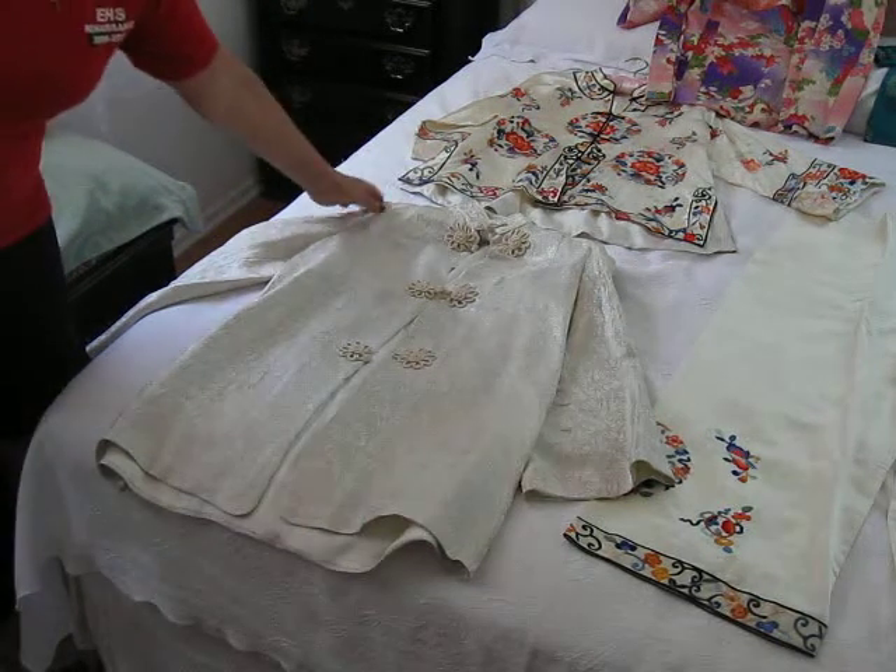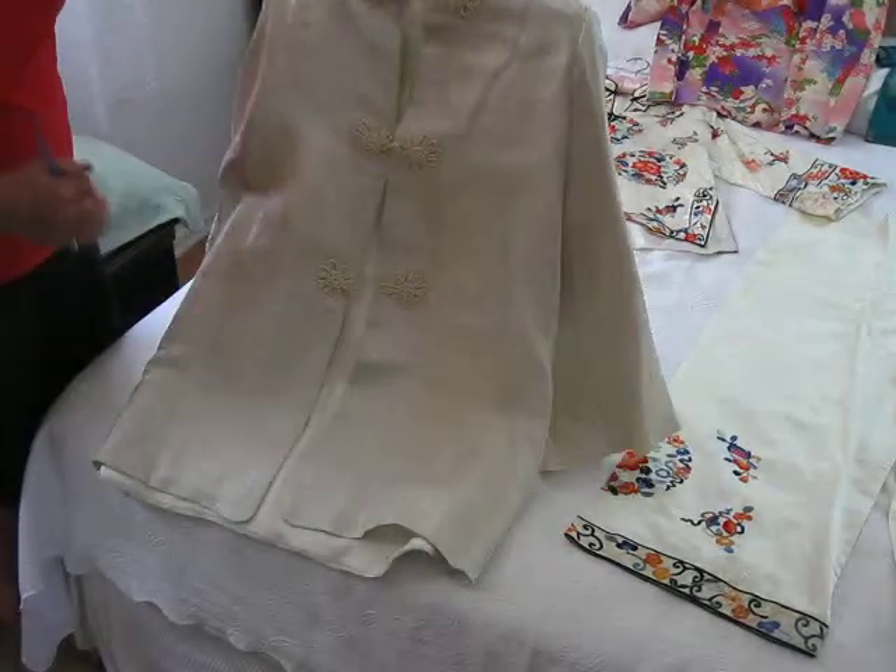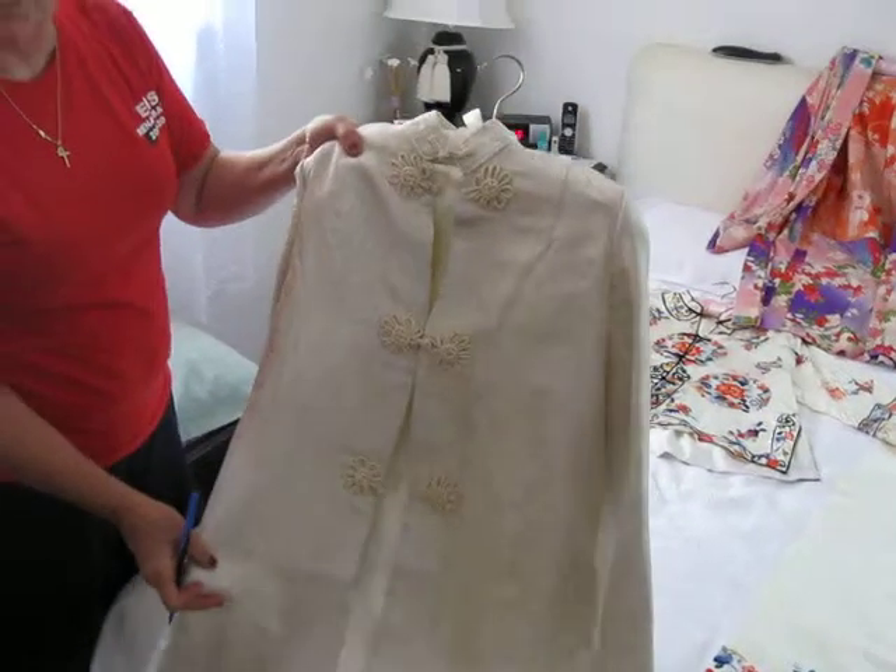We have kimonos here for sale. These are all from the 40s from Japan. They were from my in-laws who were stationed in Japan.